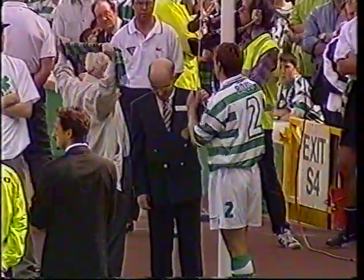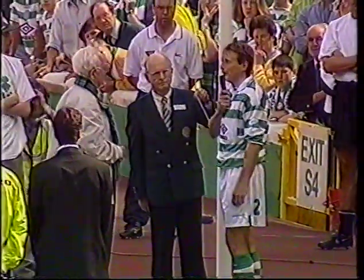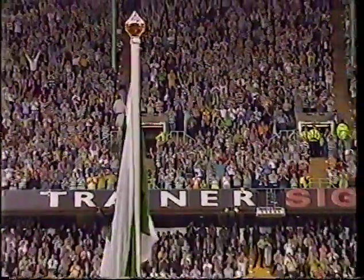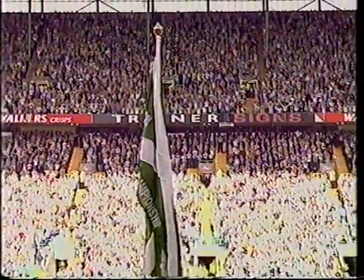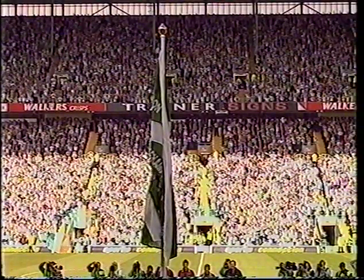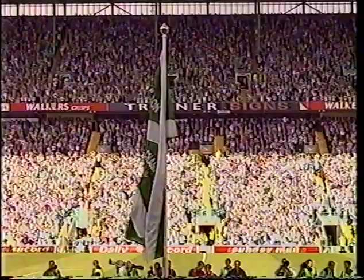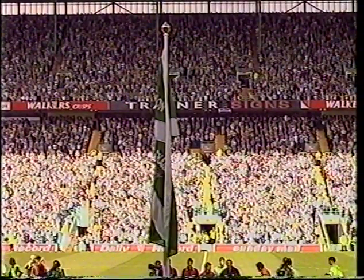Before Fergus McCann pulls on that cord, we'll see the league flag for 97-98. Celtic start the season with a bang. There is the league flag - the last one which was fluttering above Celtic Park, undoubtedly showing the signs of wear and tear, but there's a crisp new replacement.